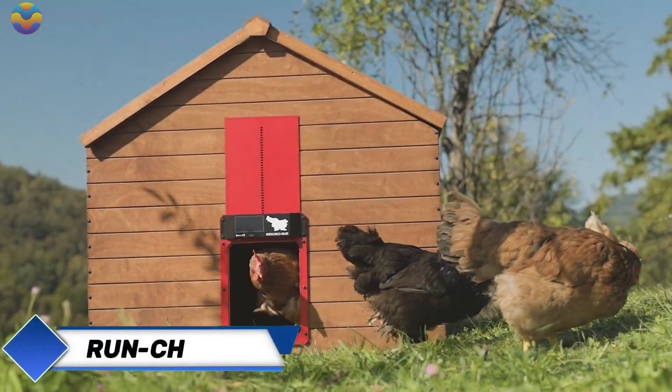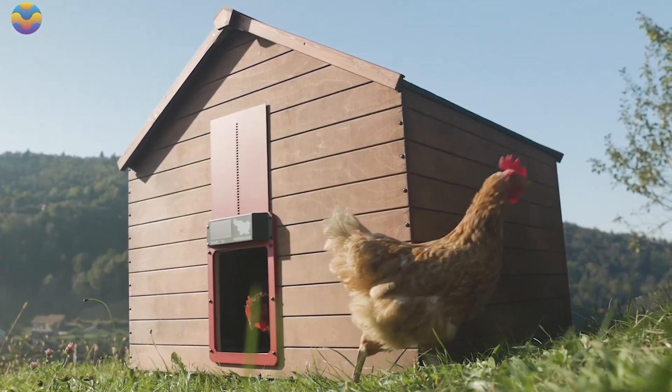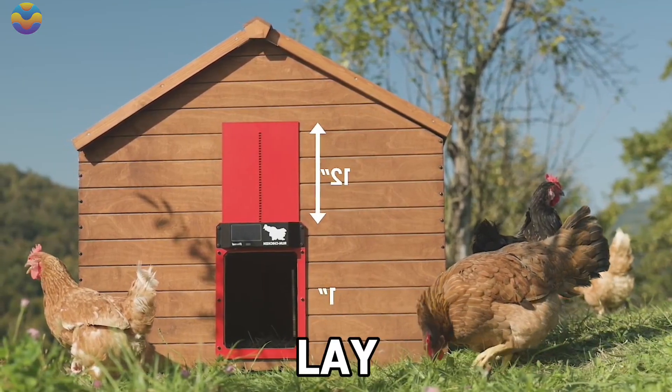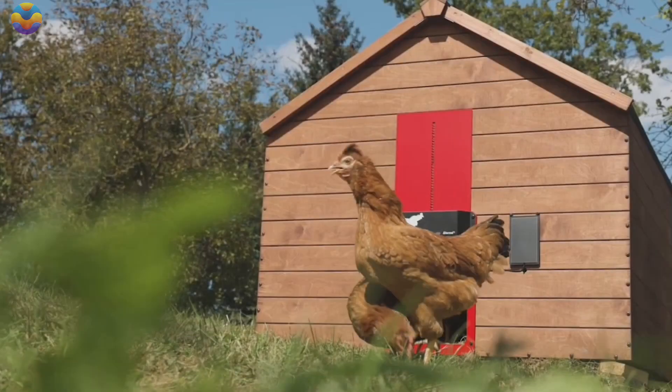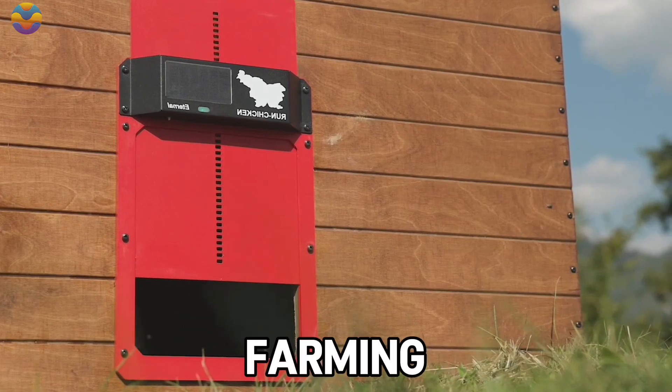It is important that the conditions of chickens are optimal. This facilitates maximum egg production and bird wellness. When a chicken feels safe, comfortable, and taken care of, they are more likely to lay a healthy number of eggs. To simplify and accelerate poultry management, Run Chicken has developed an automatic coop door that is changing backyard farming for the better.